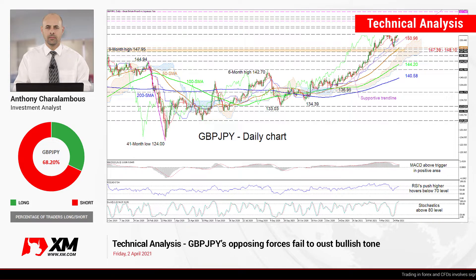Hello and welcome to another technical analysis here at Exxon.com. Today we'll be looking at GBP/JPY on the daily chart.